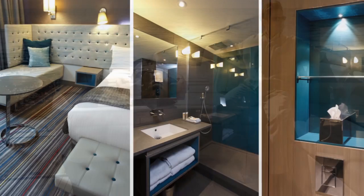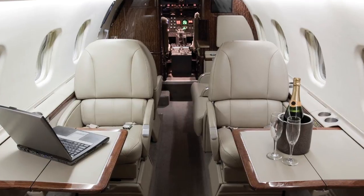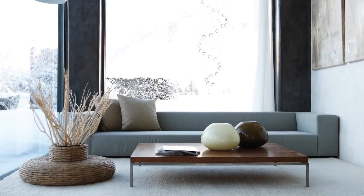We ensure every product on the market meets our premium standards and that of most industries, and our products can be engineered to achieve customer-specific requirements.